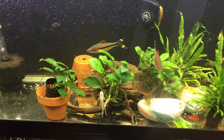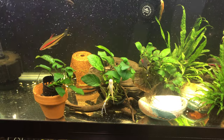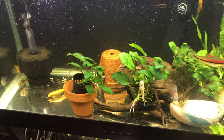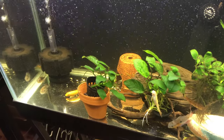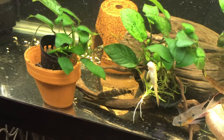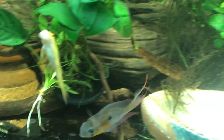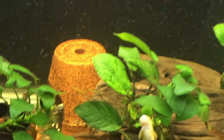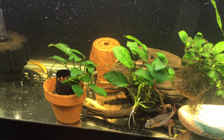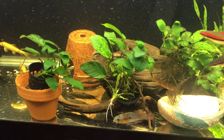The zebra loaches are very feisty with each other. I was trying to determine who's the alpha. I like these loaches a lot — I think they're awesome. They don't like to go out and have a full-on brawl, but they do chase each other around quite a bit.